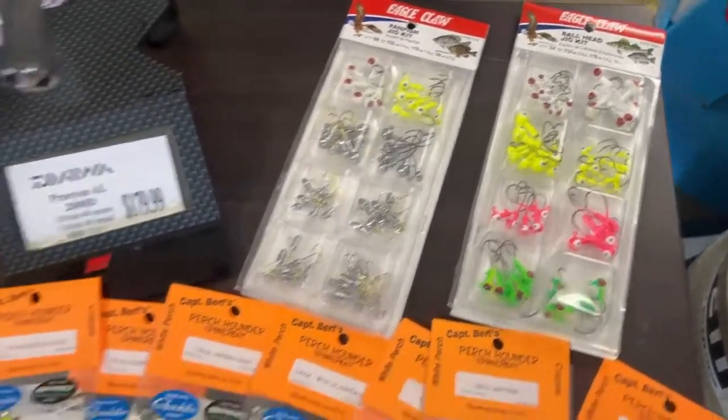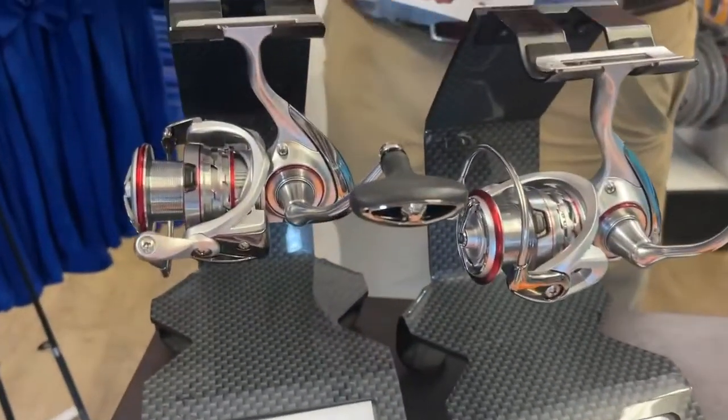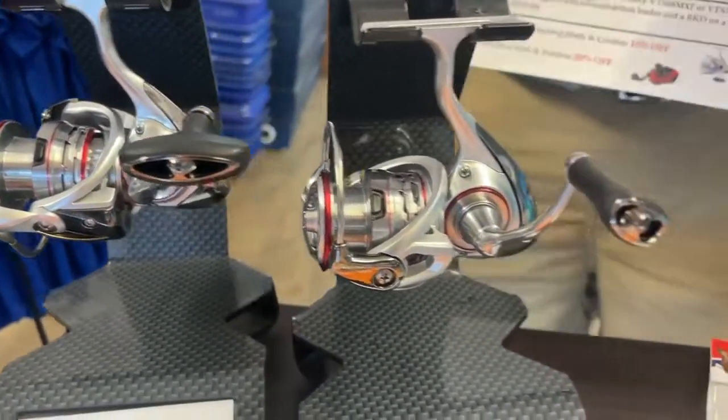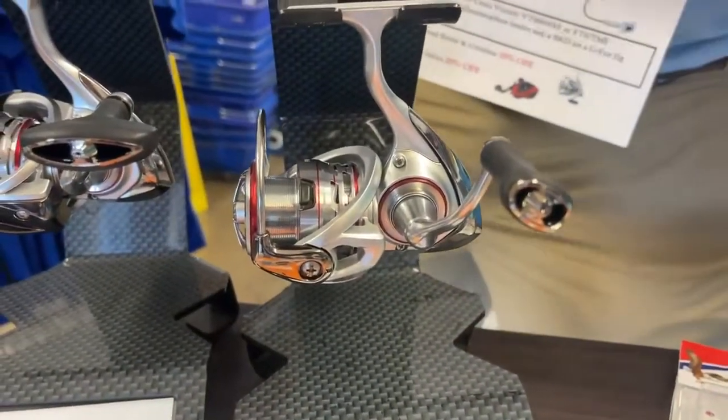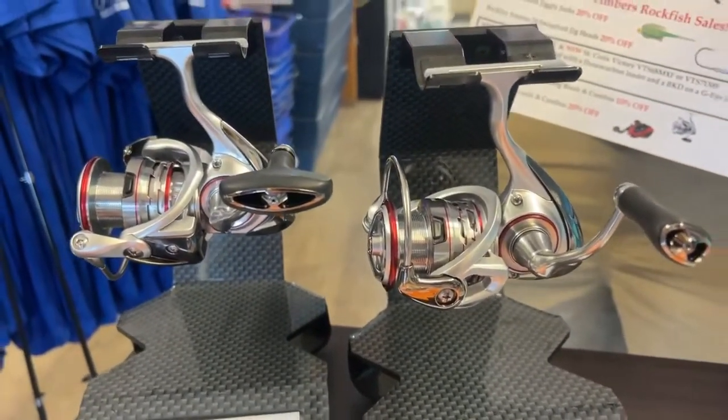Let's move over to some reels. We've got the Daiwa Procyons, and we're going to have these in different sizes. These are the more appropriate size for your perch fishing. We will have the larger sizes for stripers — we're going to talk about that in another video. We will be building combos out of these as well, so look for those when you guys come in.